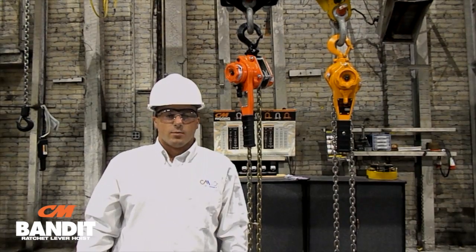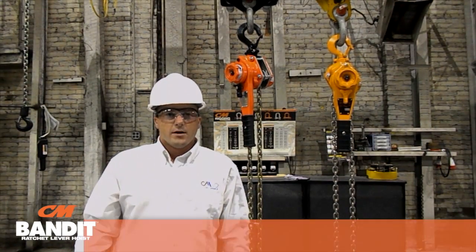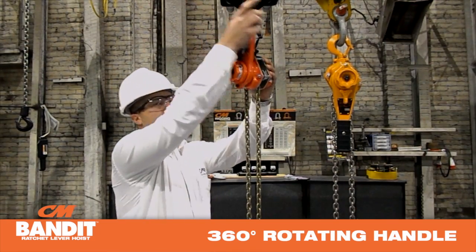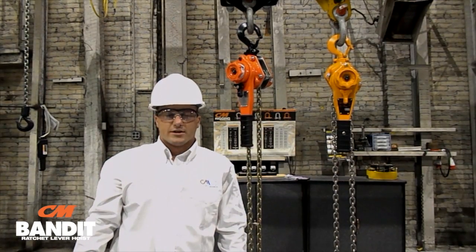CN Bandit is our lightest and most compact three-quarter and one-and-a-half ton ratchet bumper hoist ever. Its portable design, easy free training, and 360-degree rotating handle makes it one of the most versatile hoists on the market today.